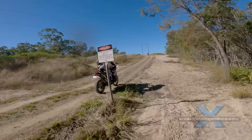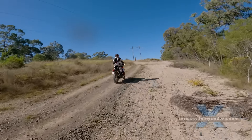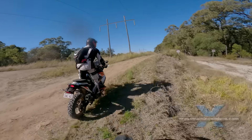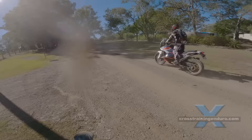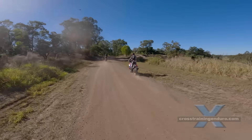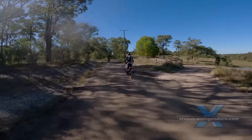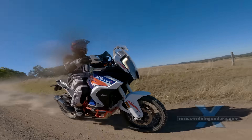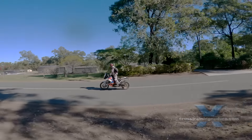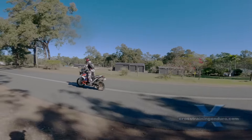We haven't ridden other adventure bikes in this class, but after reading a pile of reviews, the consistent summary is that the 1290 Super Adventure is the top choice for off-road riding. On the negatives, it's a short list mostly centred on the off-road nature of the big KTM. There's a choice of two seat heights, but it's still tall — riders under six foot or 183 centimetres might be uncomfortable.